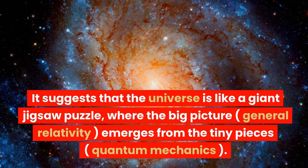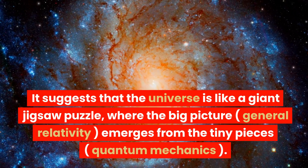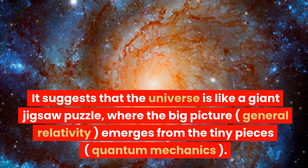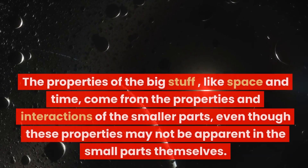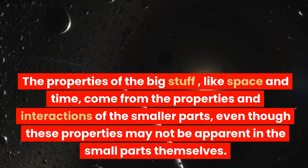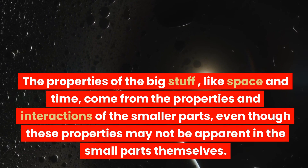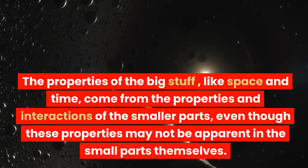Emergence theory suggests that the universe is like a giant jigsaw puzzle, where the big picture — general relativity — emerges from the tiny pieces — quantum mechanics. The properties of the big stuff, like space and time, come from the properties and interactions of the smaller parts, even though these properties may not be apparent in the small parts themselves.